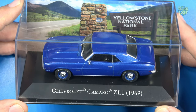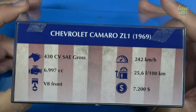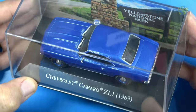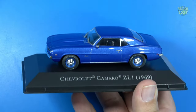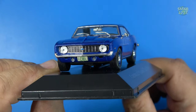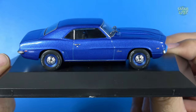Here's car number 31 — the Chevrolet Camaro ZL1 from 1969. The background shows Yellowstone National Park. This car sold for $7,200 back in the day. It's a dark metallic blue hardtop Camaro. Removing the protective cover, you can see the wonderful finish and the iconic 1969 Camaro front end. I love the details on the grille, and it has a black interior.